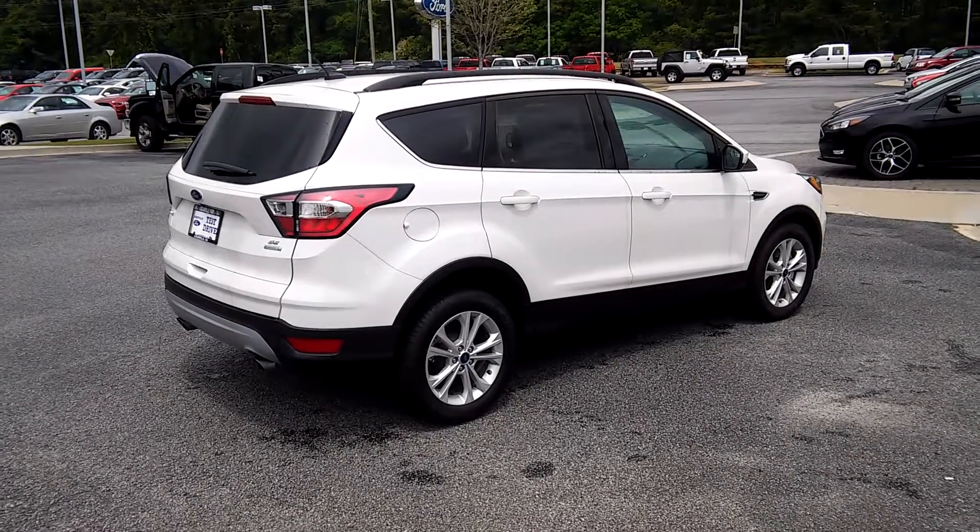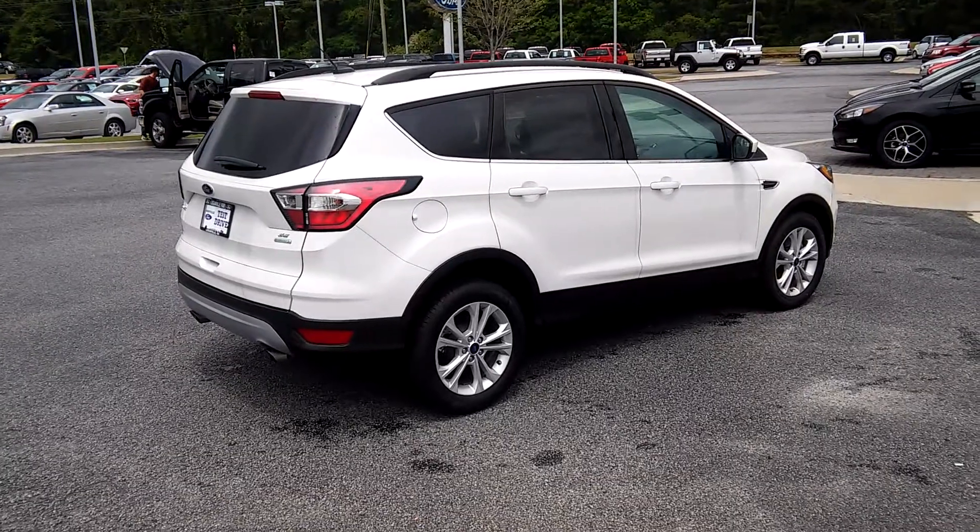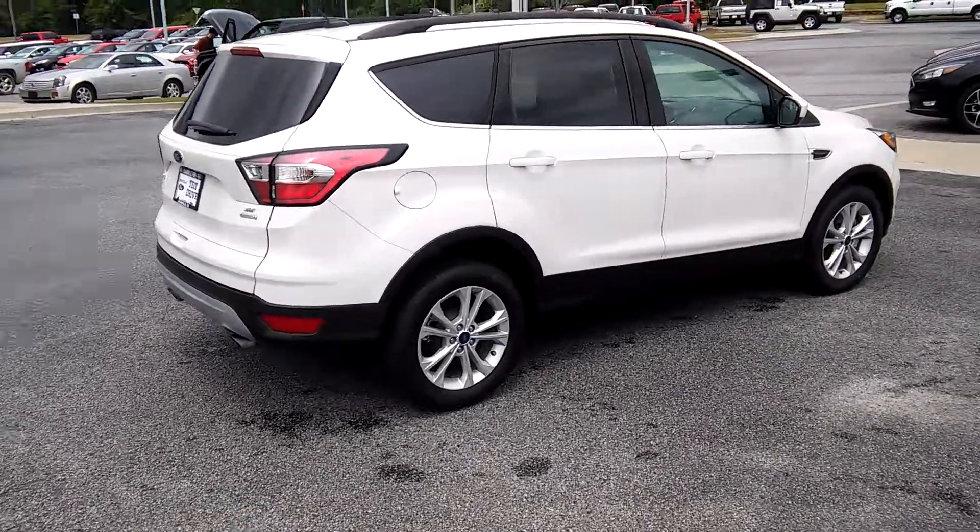Hey, how you doing Haley? It's Mark Lee Selma with Logan Redford. Here's a 2017 Ford Escape SC. I have him in my lot. I'm going to give you a quick walk around.